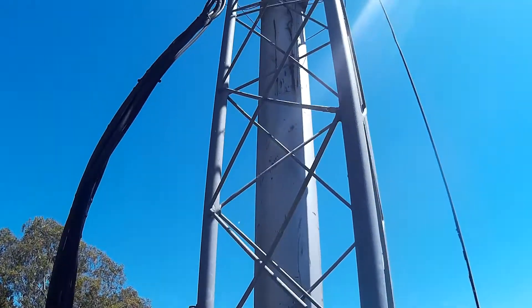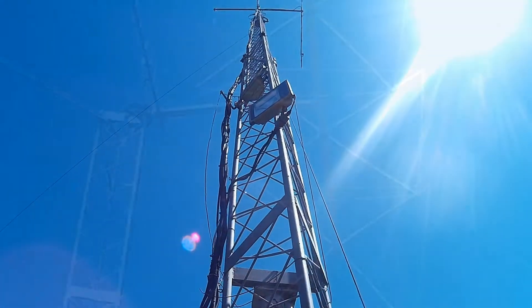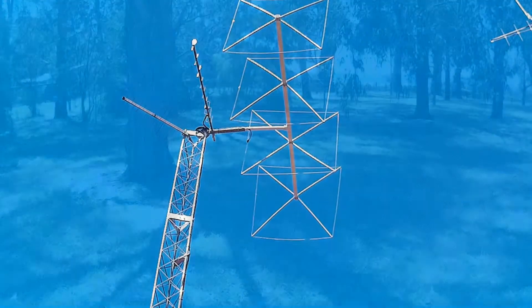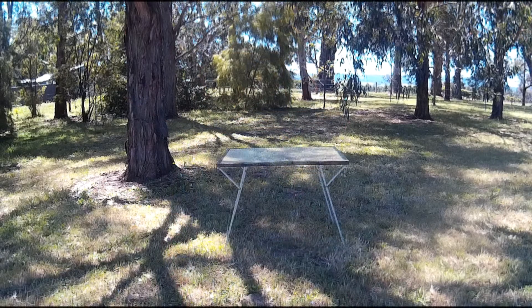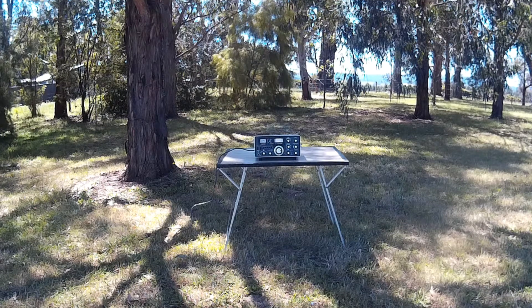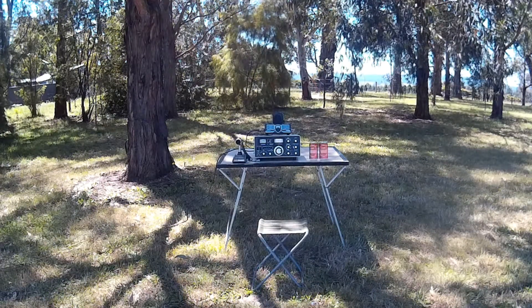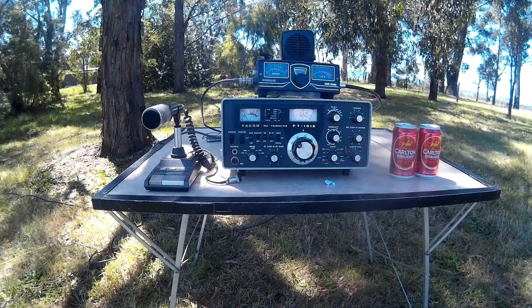Getting into amateur radio can have its challenges. A lot of time and effort is spent on exams, collecting equipment, and setting up the antennas. Sometimes it's nice to set up a station in a quiet location. It's great to assemble the essential parts and look forward to hearing stations from around the world.